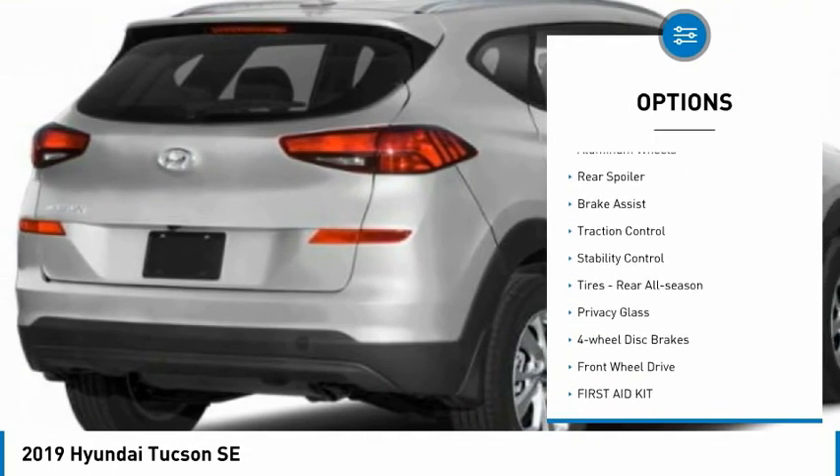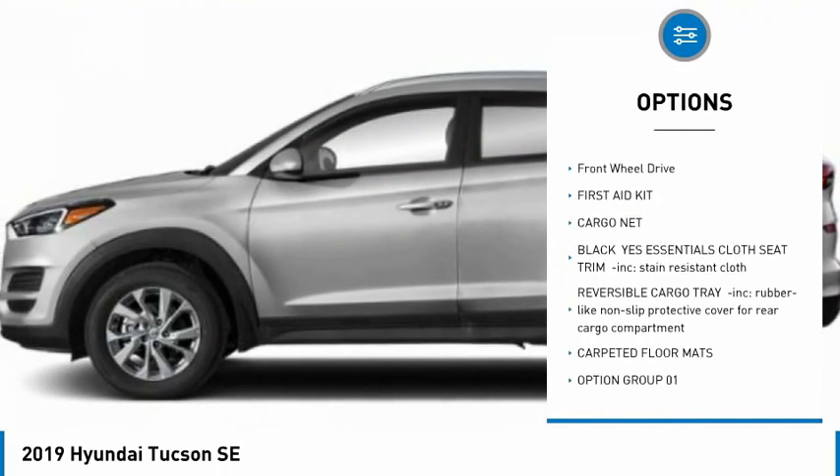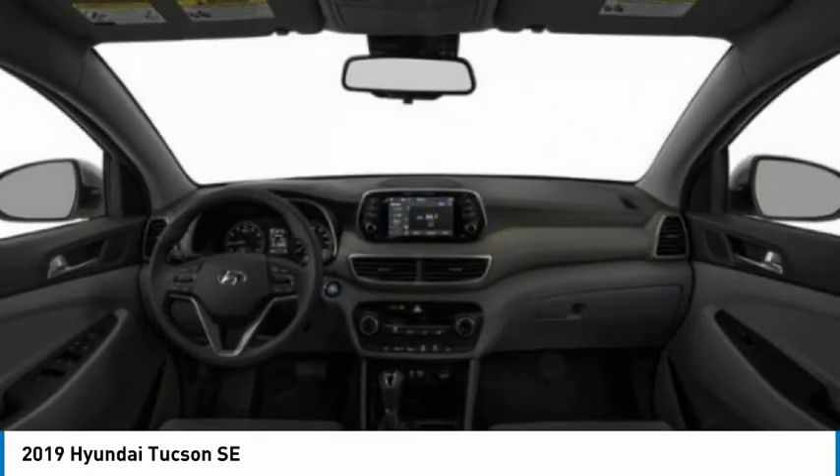Tire pressure monitor, aluminum wheels, rear spoiler, brake assist, traction control, stability control, rear all-season tires, privacy glass, four-wheel disc brakes, and FWD.